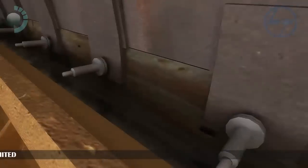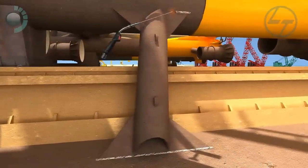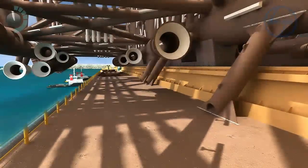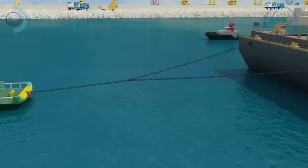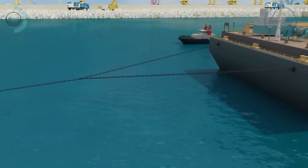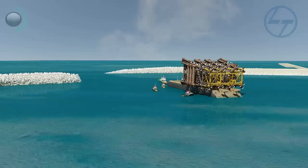Welding plates are fixed to weld the launch cradle with the skid beam of the barge. 28 C-fasteners, 7 on each side of legs 2A and 3A, are welded to fasten the jacket on the barge. The barge is then towed away by a tugboat, and four smaller tugboats move along with the barge to assist during maneuvering.